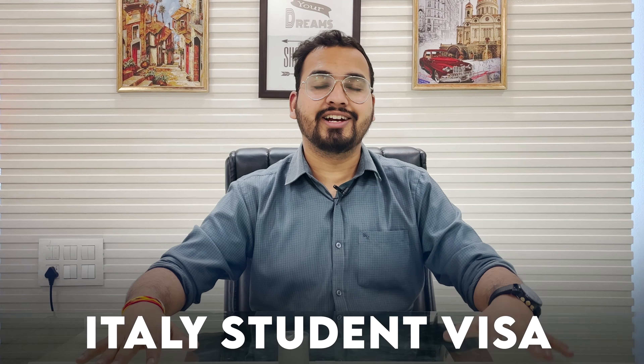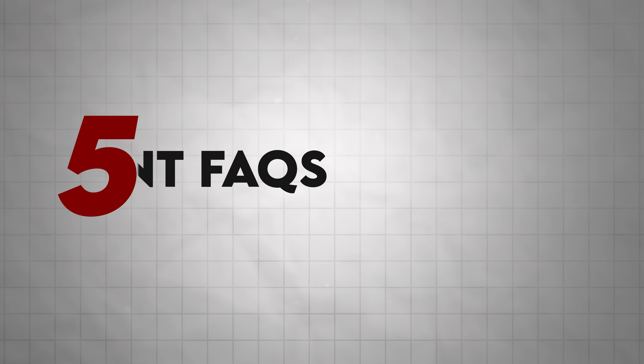Hi guys! In this video, we are going to discuss Italy student visas — 5 important FAQs which students generally ask us.